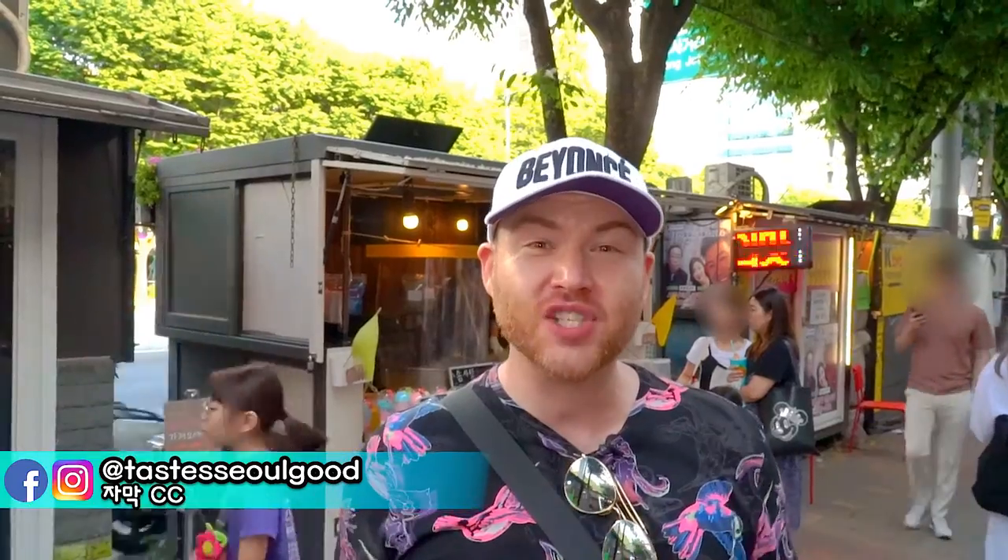Hey Seoulmates, what's good? Paul from Taste Seoul Good here. So today I'm on a mission to find Korea's most unique street food, and I think I may have found it.